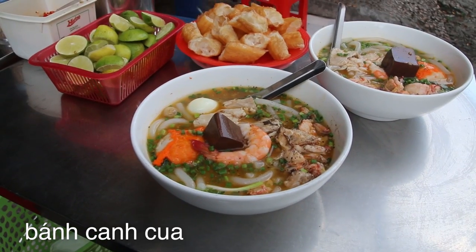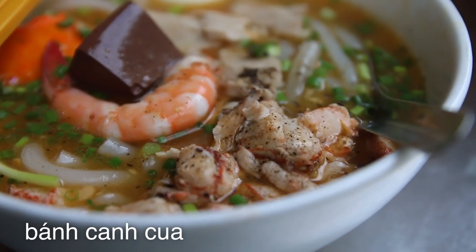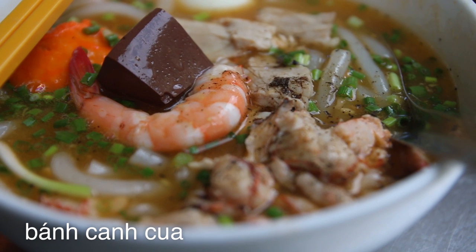It's Mark Wiens. I am in Saigon, Vietnam and I am sitting down for another bowl of noodles. But this is a bit of a different type of noodle — it's almost like a stew.